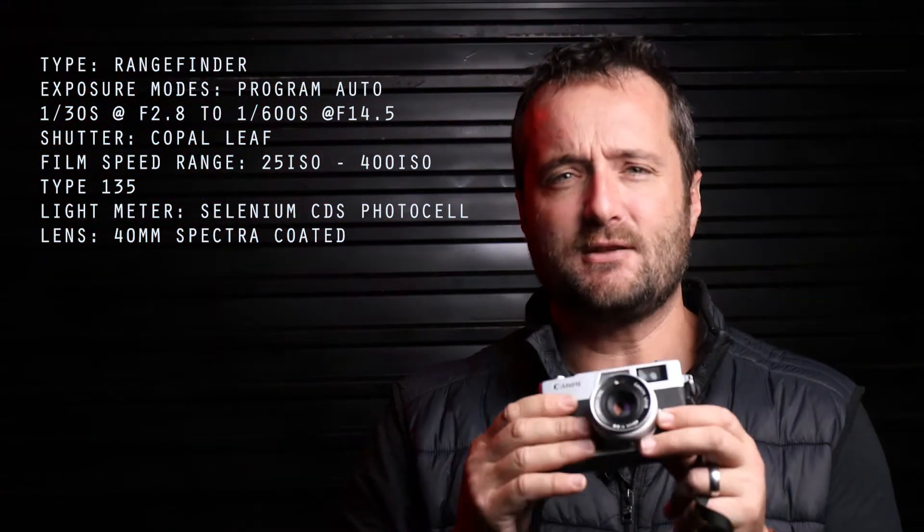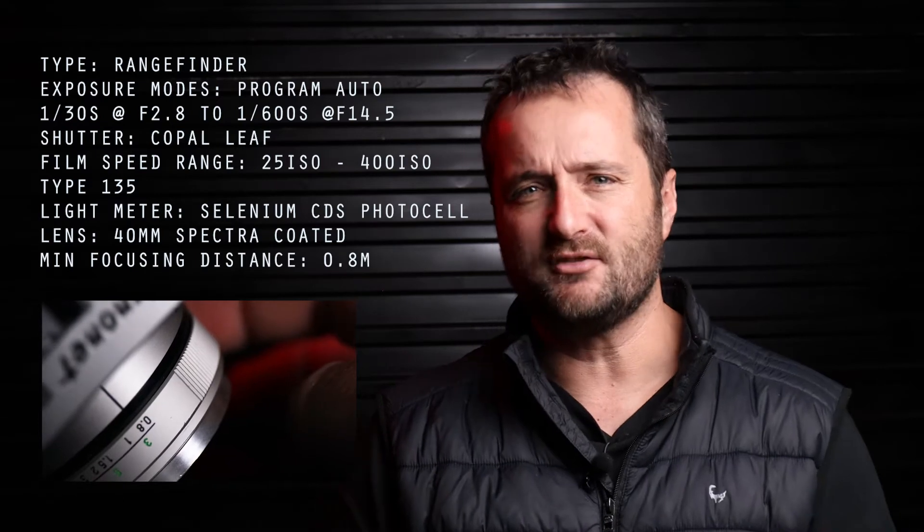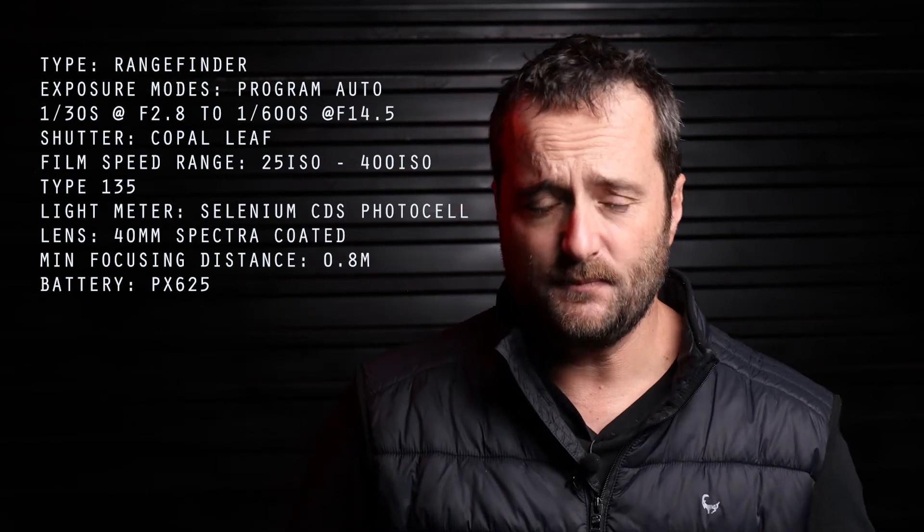The 40mm lens found on here is spectrally coated and has a minimum focusing distance of about 0.8 meters, which is not bad considering this will be mainly used for candid or street photography or just around-the-house pictures. The light meter requires a PX625 mercury/silver battery to operate.